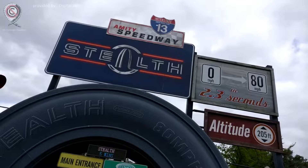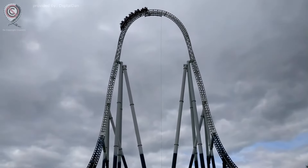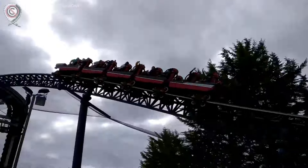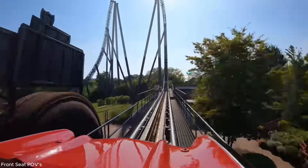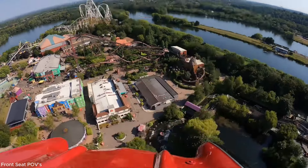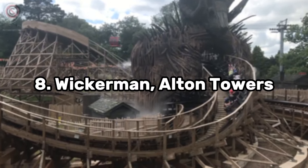At spot number 9 we have Stealth at Thorpe Park — an iconic Intamin accelerator launch coaster. The only problem is how unreliable it is, so if you see it running, run over there right now. This coaster has the fastest acceleration in the world: zero to 80 mph (130 km/h) in only 1.8 seconds. You get a world-class launch, a floater-airtime-filled top hat, and then the brakes hit. The short layout is of course why it's placed here.